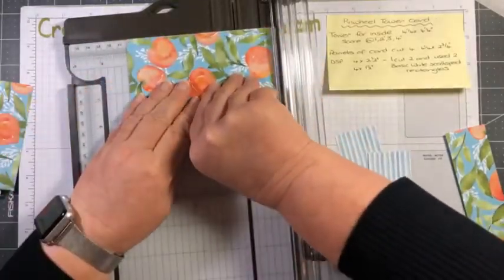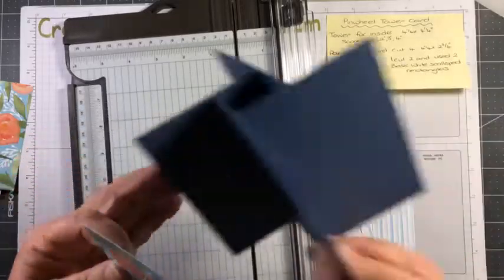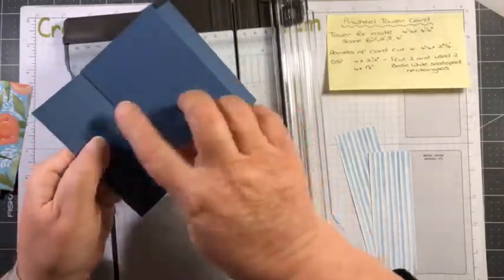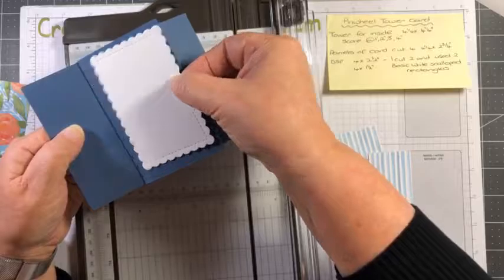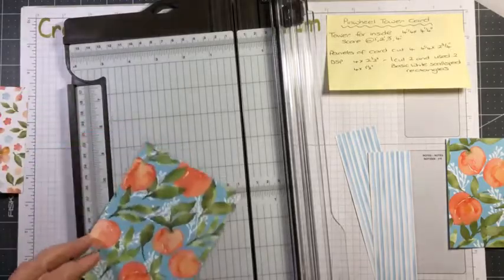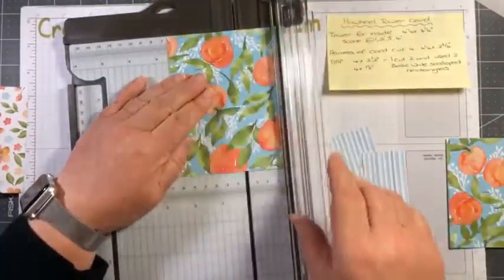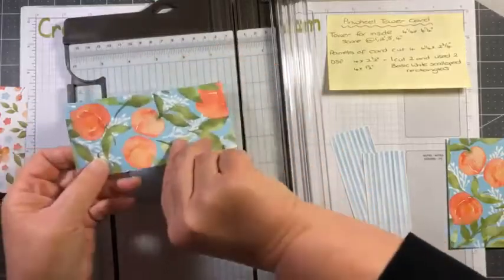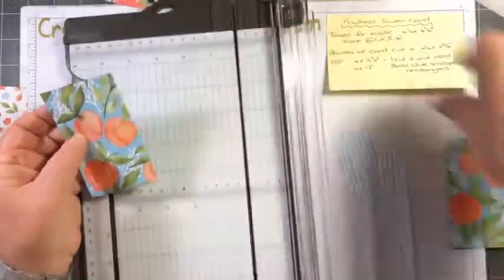This measures two and a half and I want it to be four, so let's cut that down to four. I'm going to save these little pieces. You can see that these fit just onto the little panels, so you end up with designer series paper on every one. Because I want to have those little pieces to write on, I'm only cutting two of these pieces — and I'm going to cut them both the same, at two and a half and then down to four.